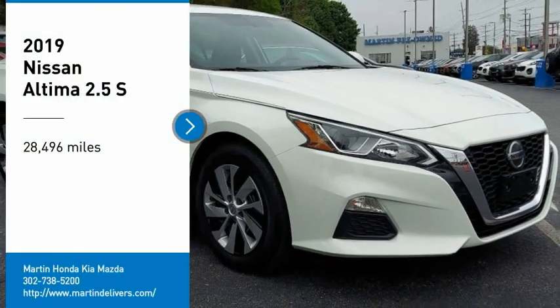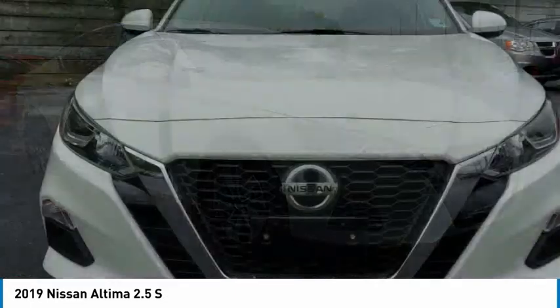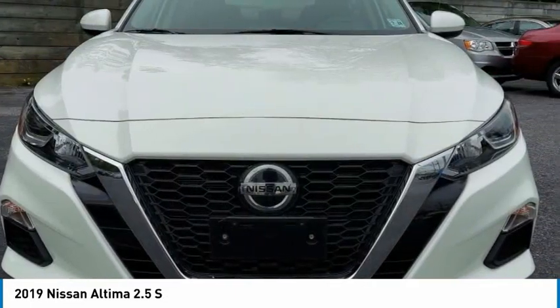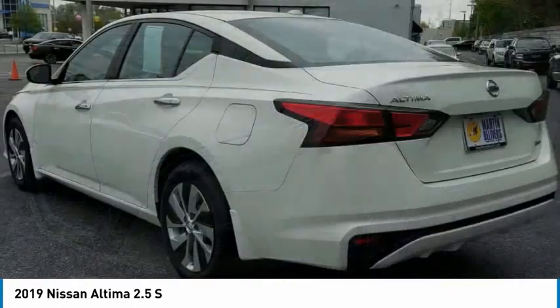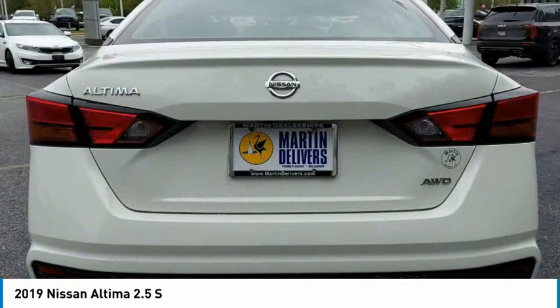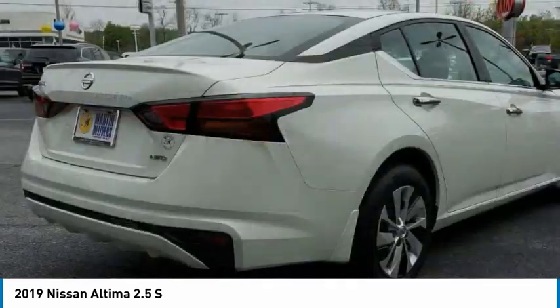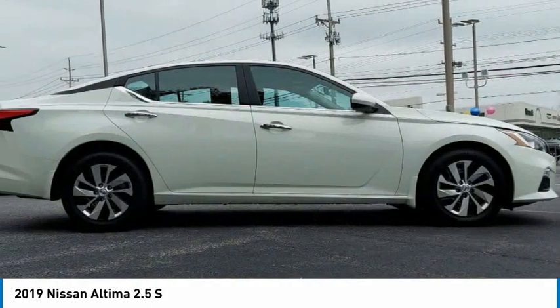We are pleased to show you the 2019 Altima. The Nissan Altima offers advanced features to make life easier, including push-button ignition, which comes standard. Combine that with a powerful engine and standard airbags and over 5,000 quality and performance tests, and you'll see the Nissan Altima is made to drive and built to last.